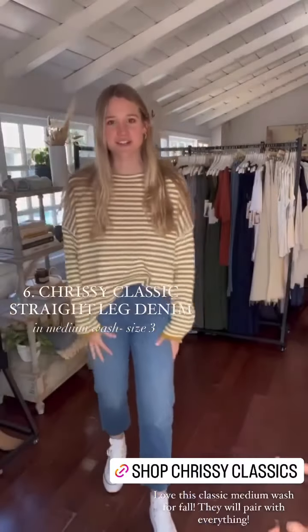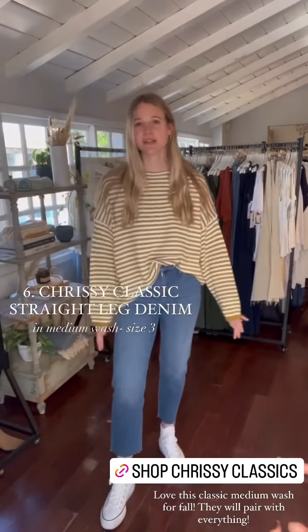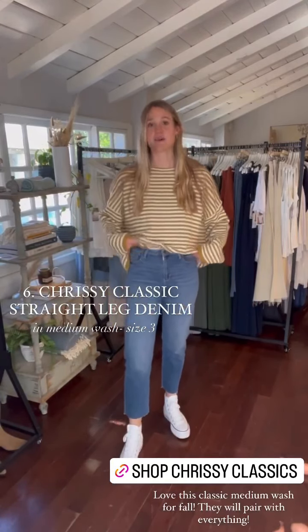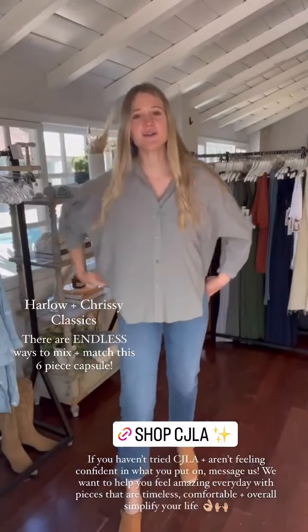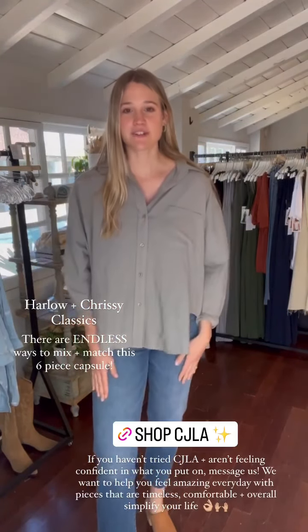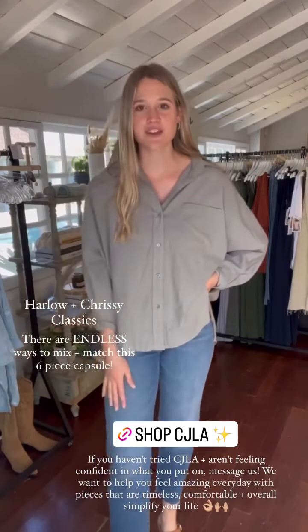Number six are the Chrissy Classics in the medium wash color. I feel it's essential for fall to have this darker medium-wash denim in your capsule because it goes with so many things — it's a classic pair you can easily grab knowing it will work with almost anything. I paired these with the Wesley sweater and some high tops for an easy everyday fall look. I also just threw on the Harlow with the Chrissy's — it's the perfect oversized button-down. I'm wearing a medium-large in the Harlow and size three in the Chrissy's for a snug fit.